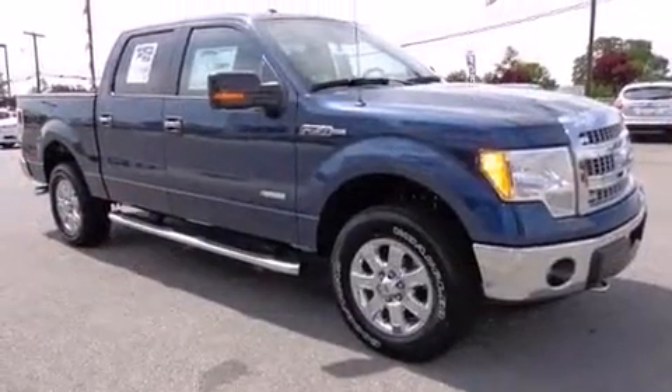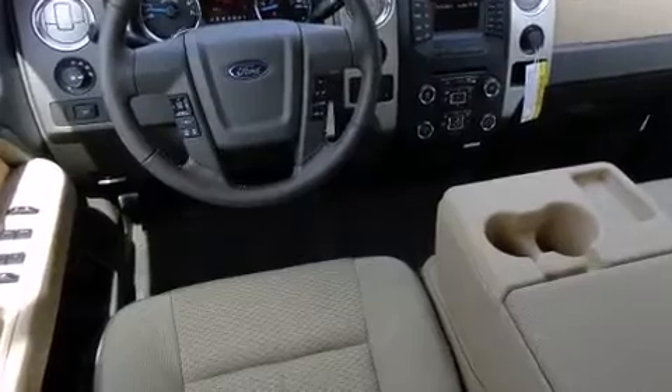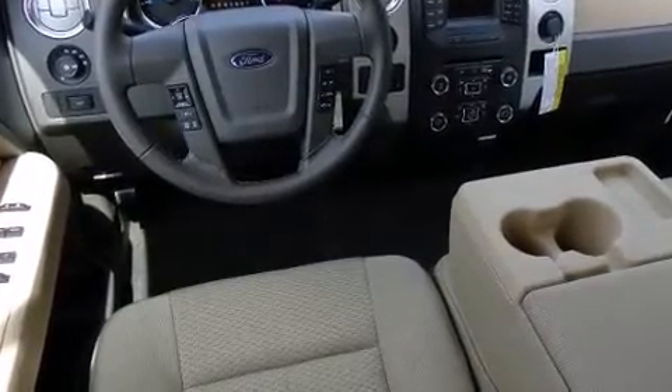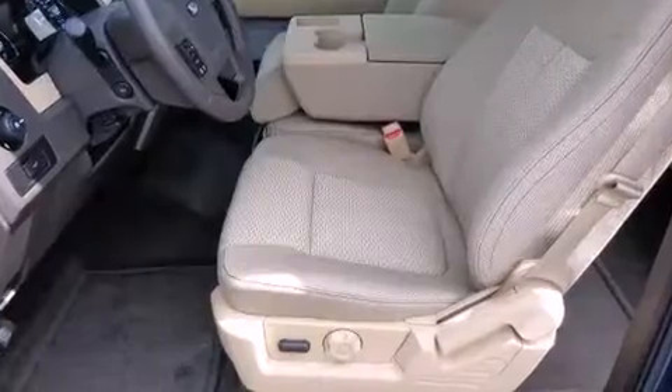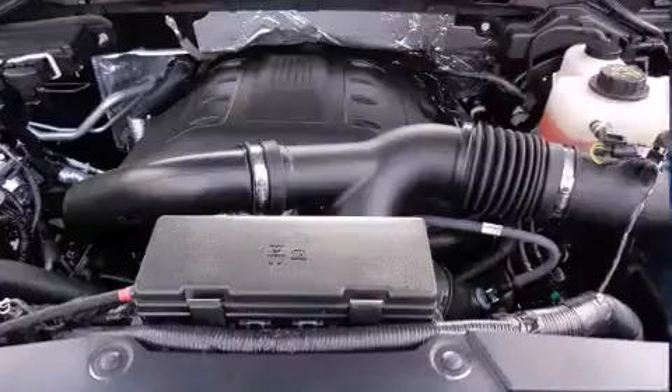It sets itself apart with features such as adjustable headrests in all seating positions, a rear step bumper, an outside temperature display, a trailer hitch, and one-touch window functionality. You and your passengers will enjoy the stereo system, which includes a CD player with MP3 capability.